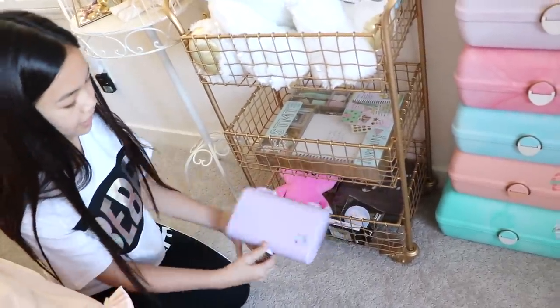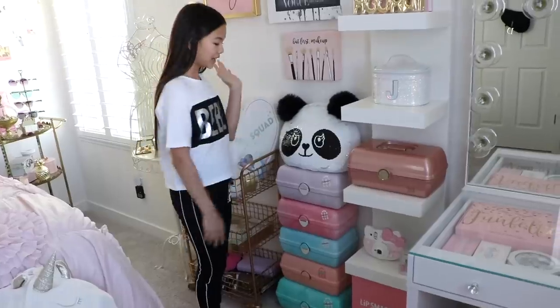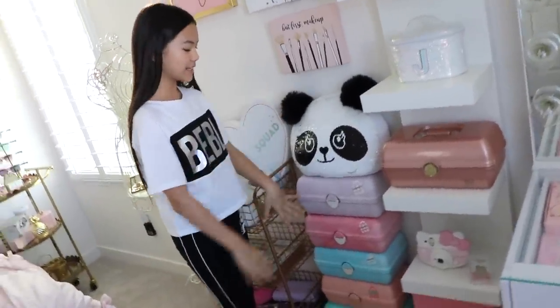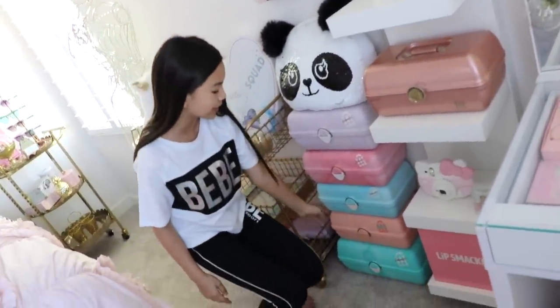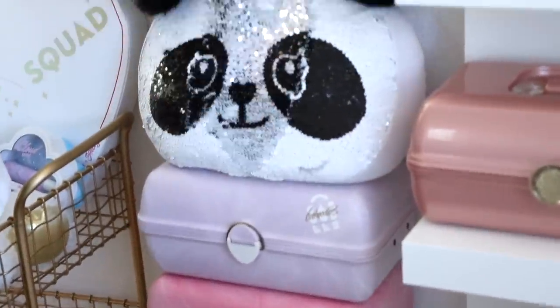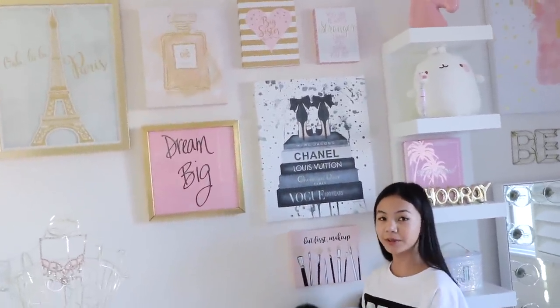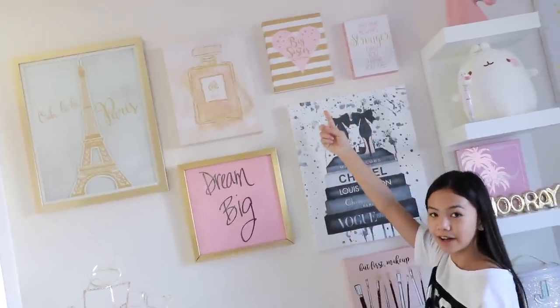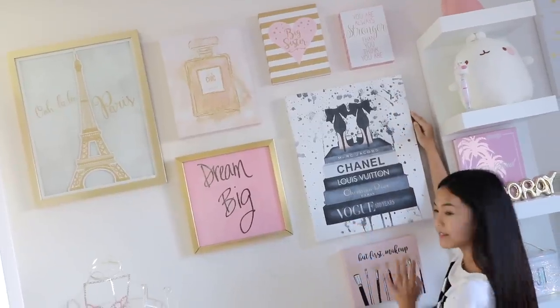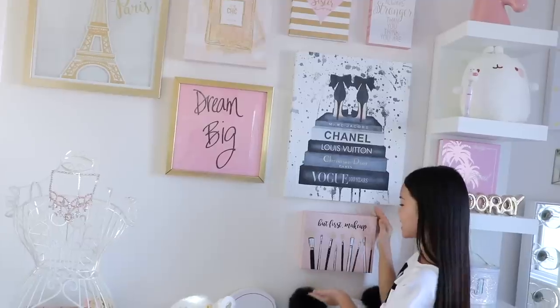Over here I have my collection of caboodles handed down from my mom, except the peach one I found at a thrift store — all of them are vintage. If you want to know what I store in them, check my caboodles video linked in the description. On top I have a sequined panda pillow from Justice. Here's my wall gallery — I have three new wall decor pieces: a 'Big Sister' piece my mom found at Burlington, a designer brand collage from Amazon, and a 'but first, makeup' sign from TJ Maxx.